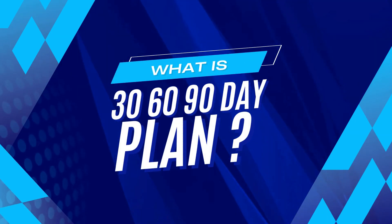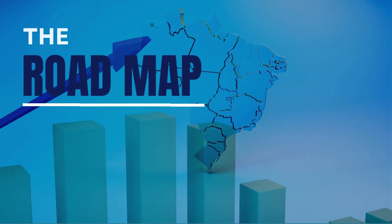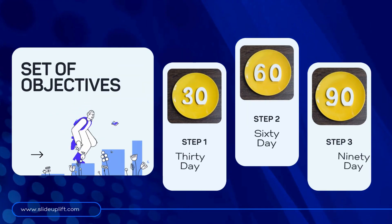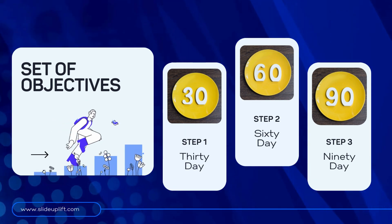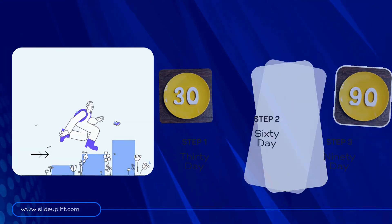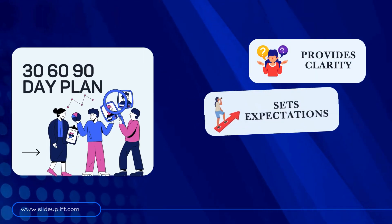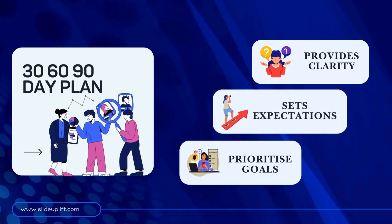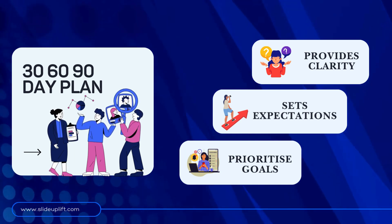So what exactly is a 30-60-90-day plan? Simply put, it's a roadmap for success in your first three months of employment. It's a set of objectives divided into 30, 60, and 90-day increments, designed to help you hit the ground running and make a meaningful impact from day one. The plan provides clarity, sets expectations, and helps you prioritize your goals. It's a tool for rapid integration into your new role and ensures you're on the same page as your employer from the get-go.